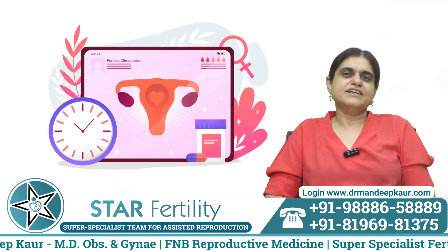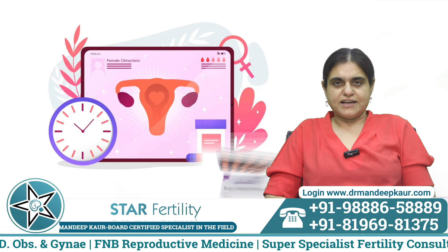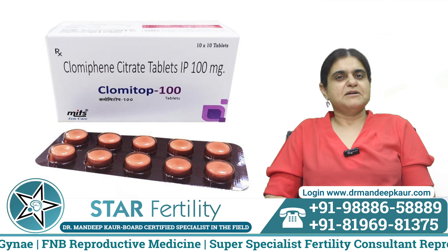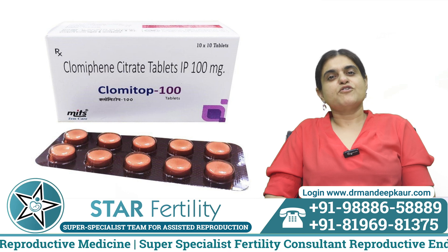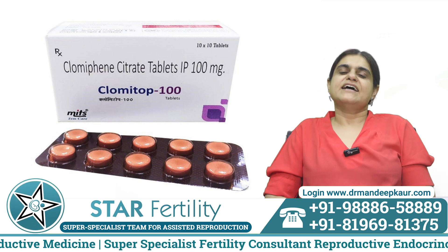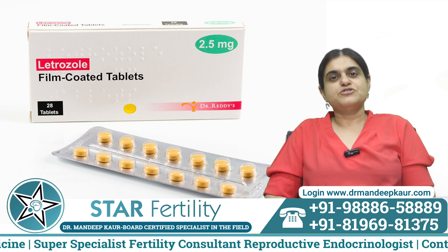Ovulation induction means a lady who does not have regular periods — we need to give her medicine to form an egg. Clomiphene citrate was a very popular drug. It came in the 1950s and was used to form the egg. Sometimes it forms more eggs than needed, which is why these patients require monitoring. These days, letrozole is the drug of choice.